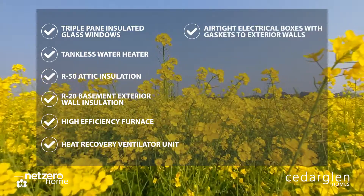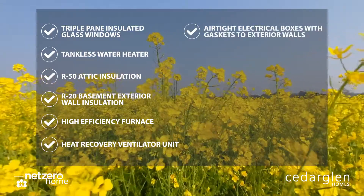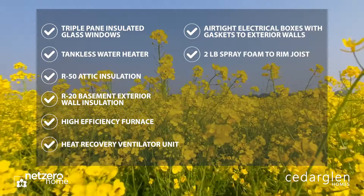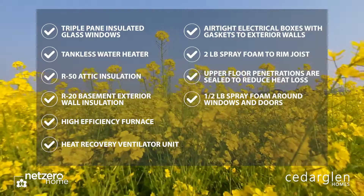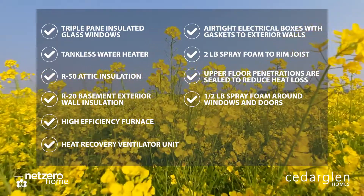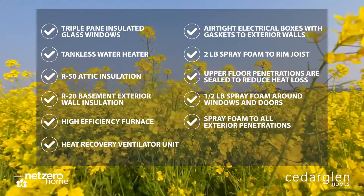Additional features include airtight electrical boxes with gaskets to exterior walls, two pound spray foam to rim joists, upper floor penetrations sealed to reduce heat loss, half pound spray foam around windows and doors, as well as spray foam to all exterior penetrations.